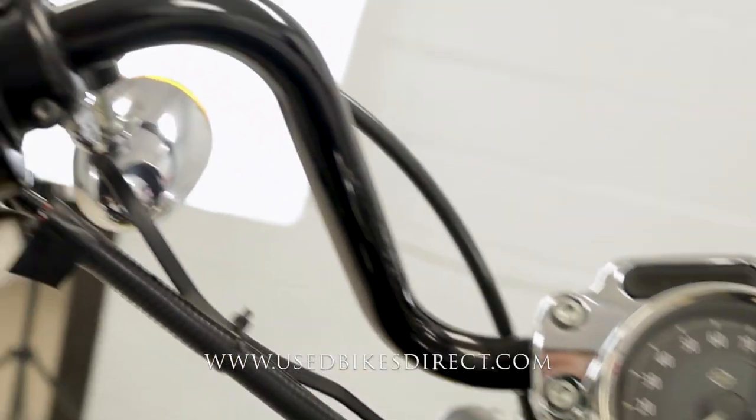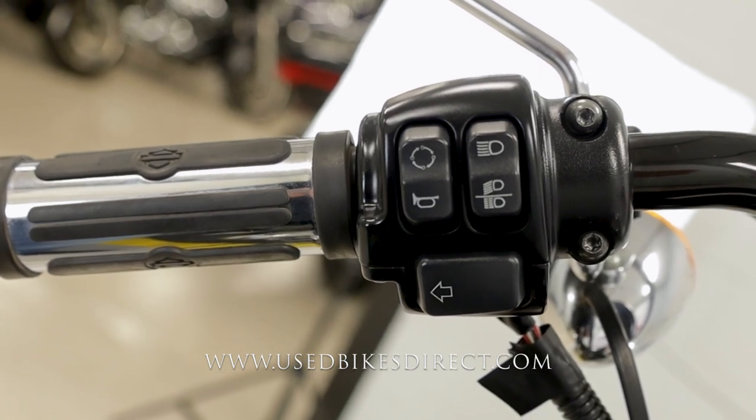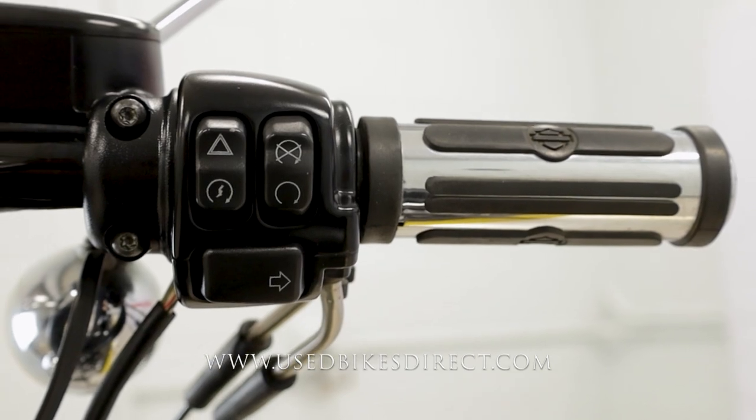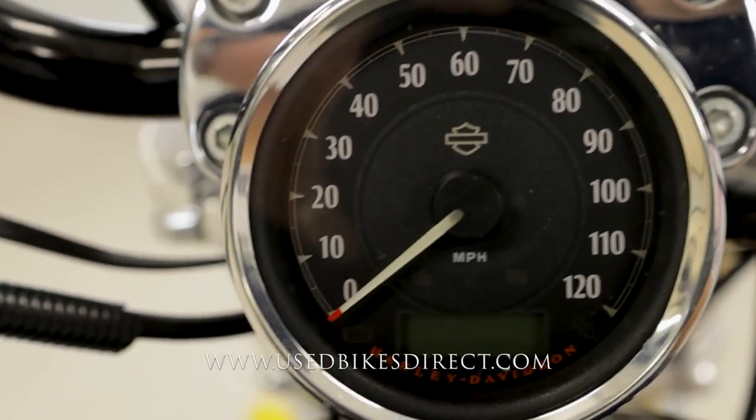Starting up top on the left hand side you're going to have the usual headlight, left turn signal, and horn, as well as that trip button in the upper left hand corner. Sweeping on over to the right you're going to have your kill switch, starter button, four-way emergency flashers, and your right turn signal.